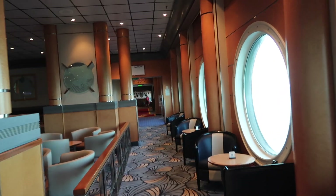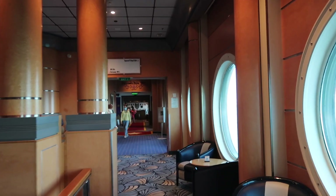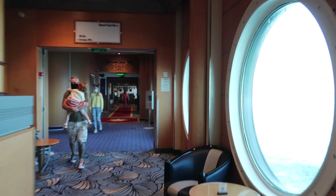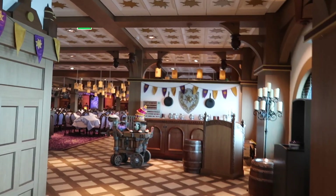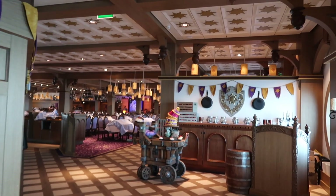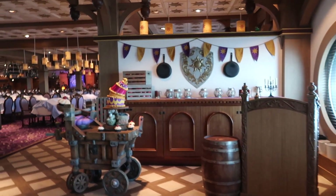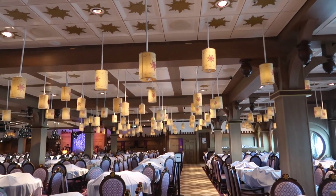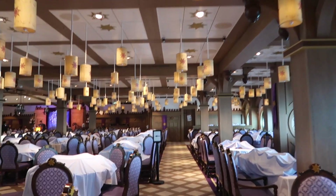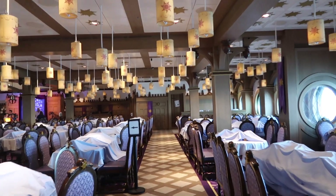I'm just going to head into Rapunzel's Royal Table because I think the photo op is going on right now - I think it's between 12:30 and 3. Look how beautiful this is - this is actually where we're coming for dinner this evening. Look at the theming in here. Oh, this is amazing. I love this - look at these lanterns. I am now very excited for dinner this evening.